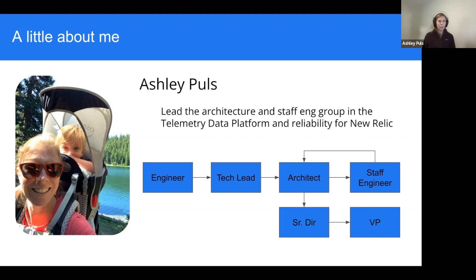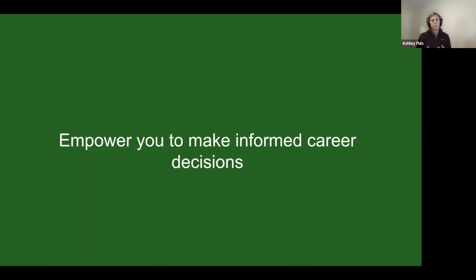I kind of spun around there for a little bit until I became pretty opinionated about how architects should be managed and led. When you have someone very opinionated, a lot of times you give them that problem to solve, so I moved into management. I first started managing a group of architects, then also got a group of staff engineers, and now I also own reliability. My goal today is to really empower all of you to make informed career decisions.